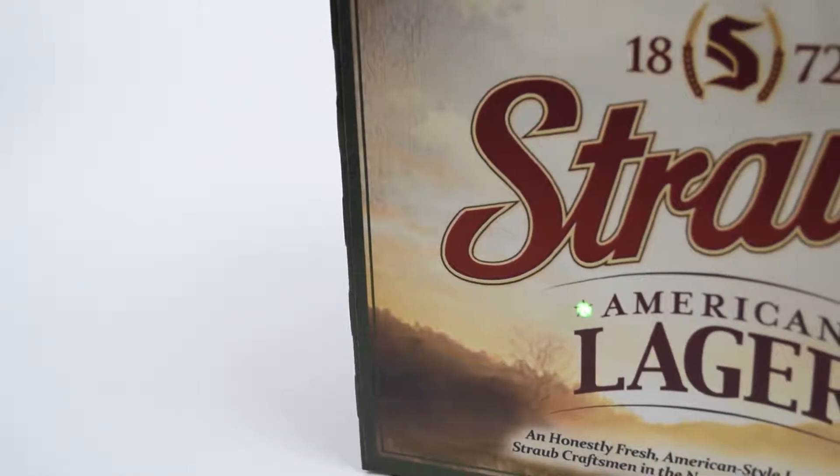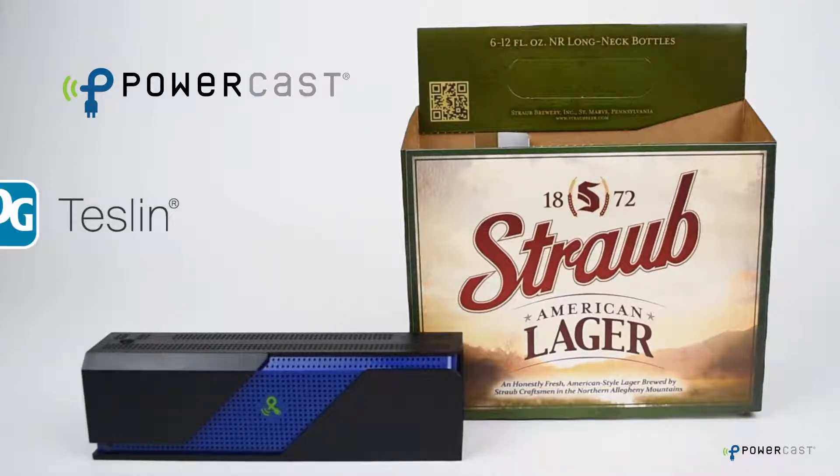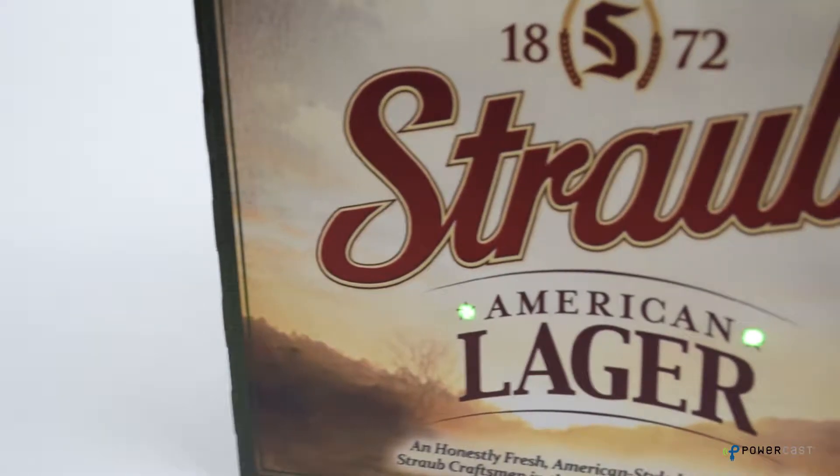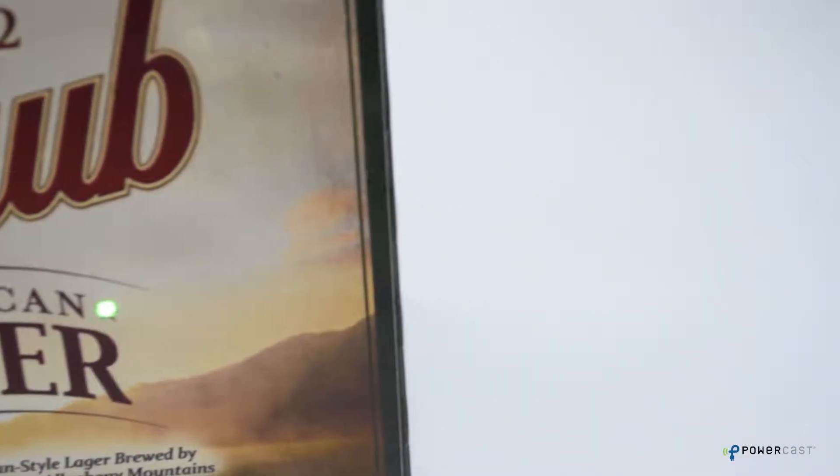This is the future of branding. PowerCast and PPG have come together to create ultra-thin, ultra-light, wirelessly powered packaging and labeling solutions.